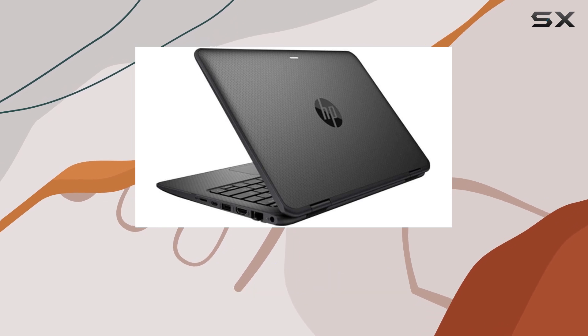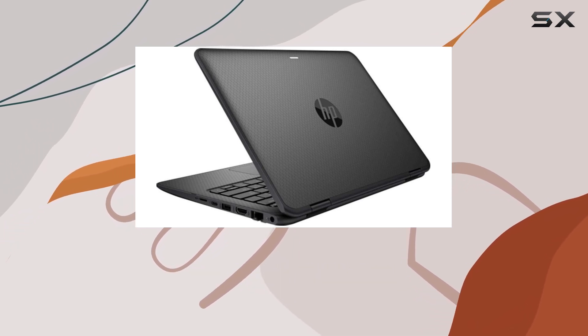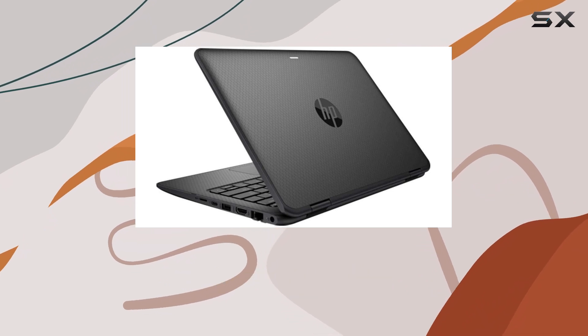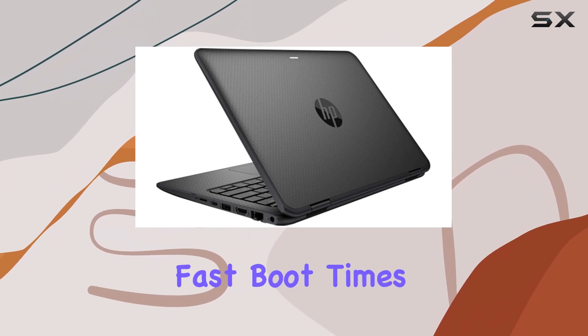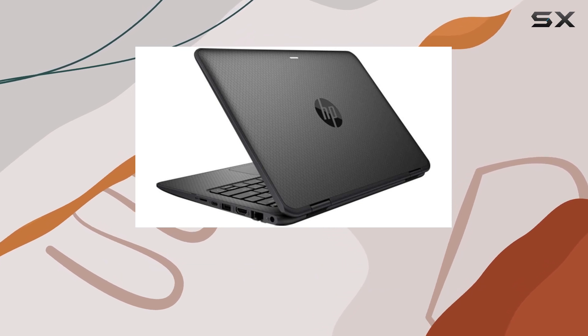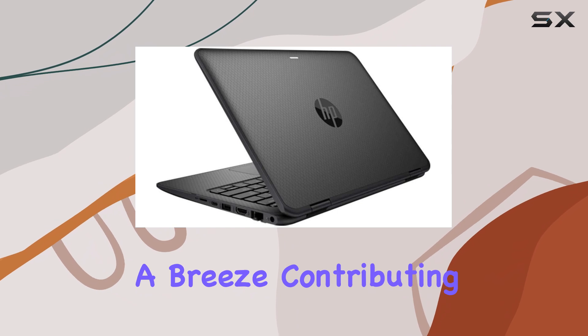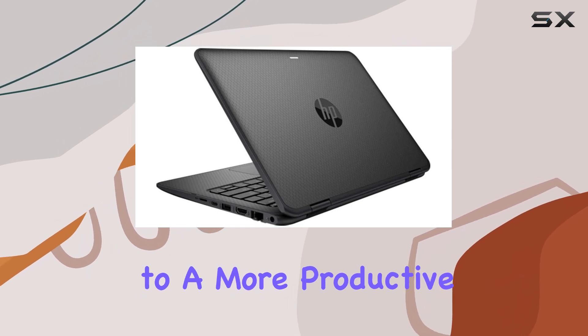Storage is ample, thanks to the 256GB solid-state drive, which offers not only sufficient space for your files and applications, but also the fast boot times and snappy performance that SSDs are known for. This makes accessing your data and launching programs a breeze, contributing to a more productive workflow.